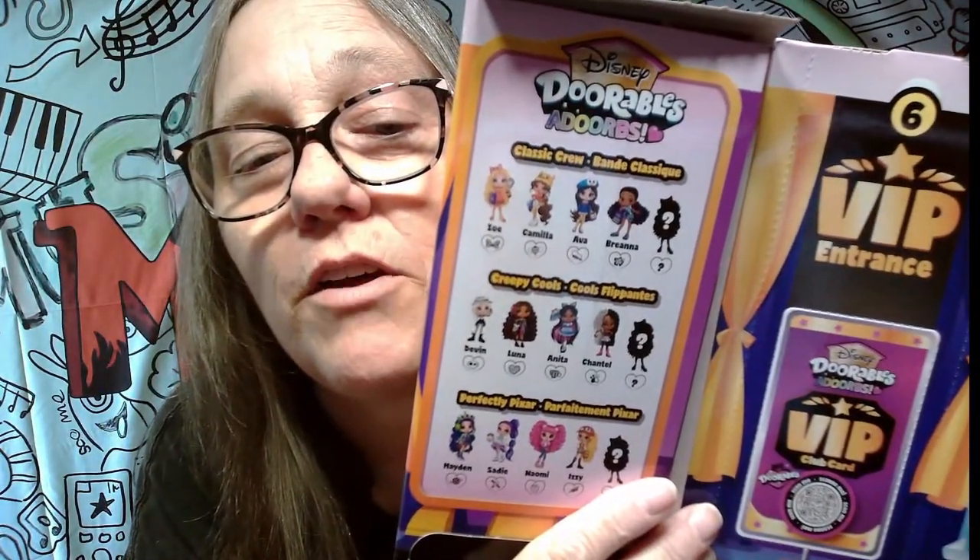I'm assuming this is like a necklace or something. Then we go to number five, which is right here at the top and it's a pull tab. So you will grab the five and pull it across. Then the door opens and this opens up — look at there, there's the list of all the ones we can get. So number six is right here and that will be your VIP doll.